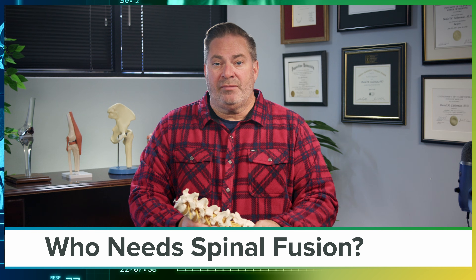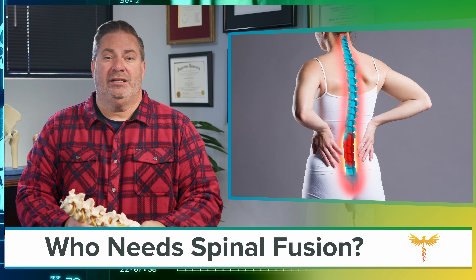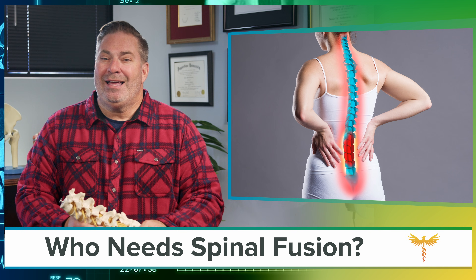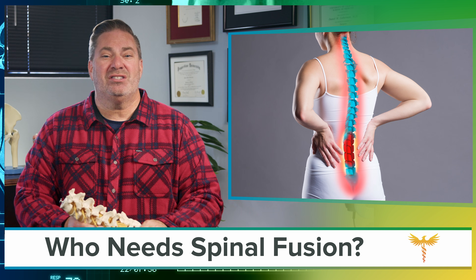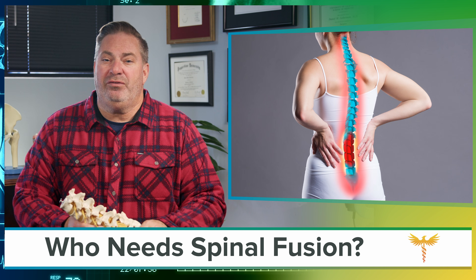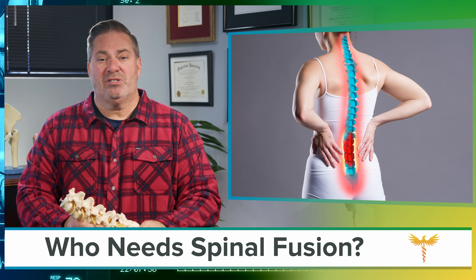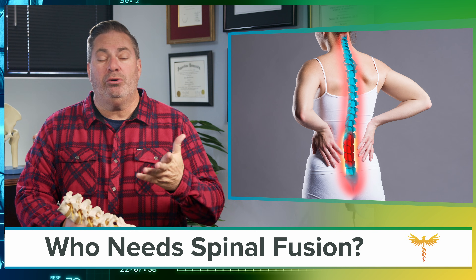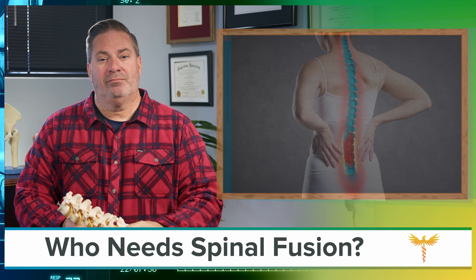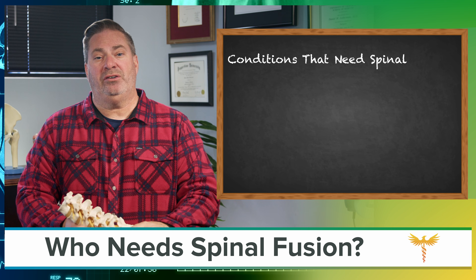Most people equate spinal fusion with severity — if your back pain is bad enough, then it's worth it to go ahead with fusion. Well, spinal fusion is major surgery, but it's not about severity. Spinal fusion is a solution to three specific problems. If you don't have one of these three problems, then you don't need a spinal fusion.